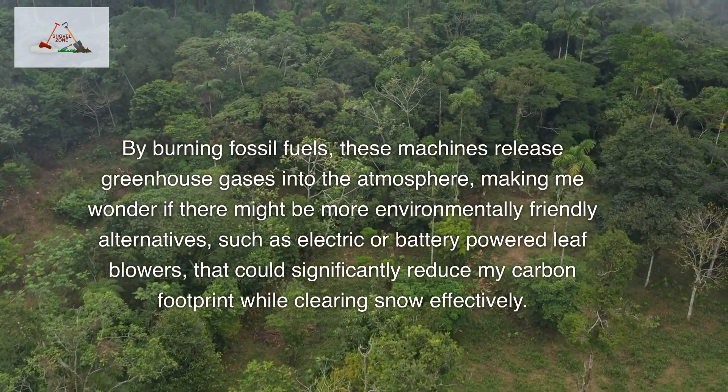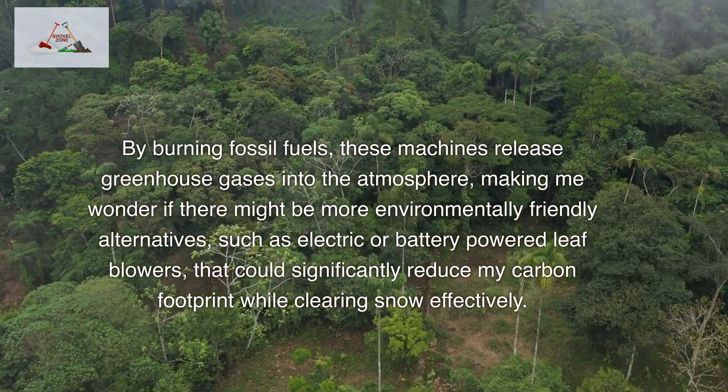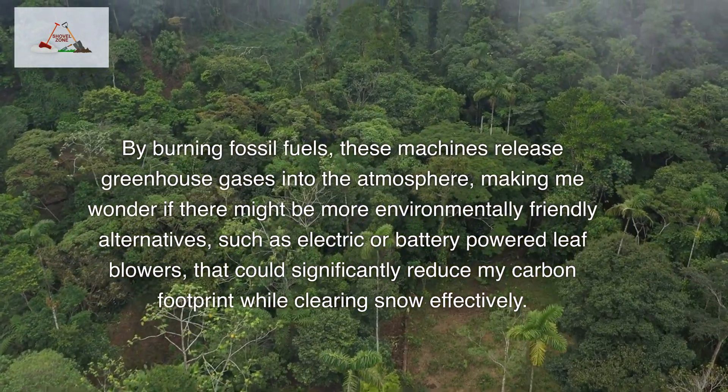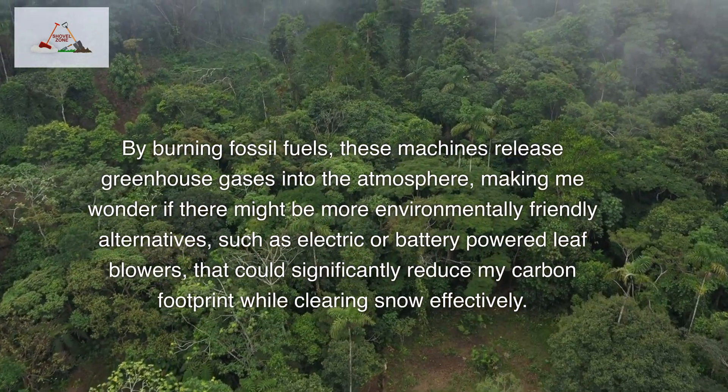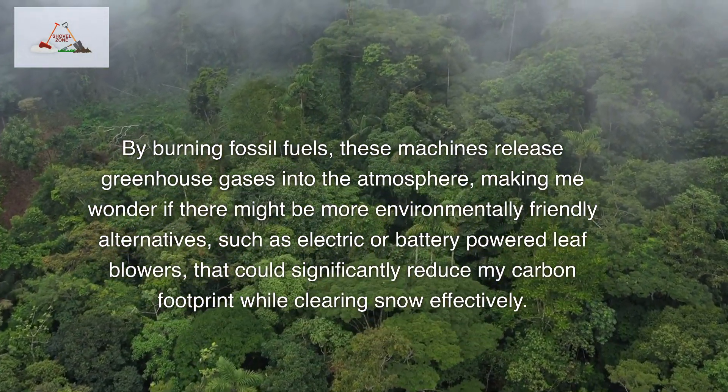By burning fossil fuels, these machines release greenhouse gases into the atmosphere, making me wonder if there might be more environmentally friendly alternatives, such as electric or battery-powered leaf blowers, that could significantly reduce my carbon footprint while clearing snow effectively.